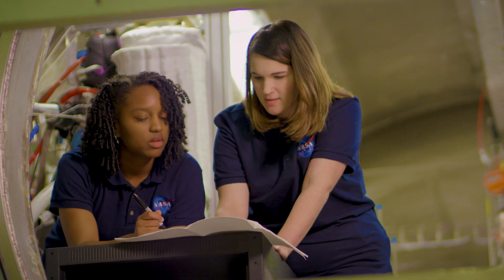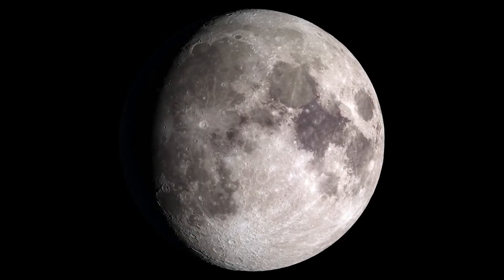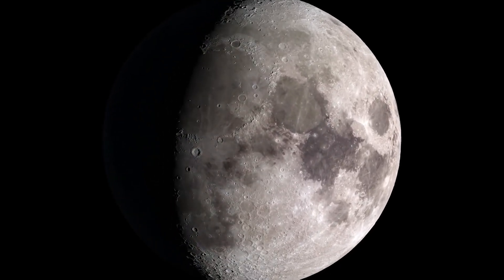In a few minutes, you will be stepping into the roles of NASA experts and learning what it takes to make lunar exploration possible with our new education content from NextGenSTEM called NASA's Exploration Experience.